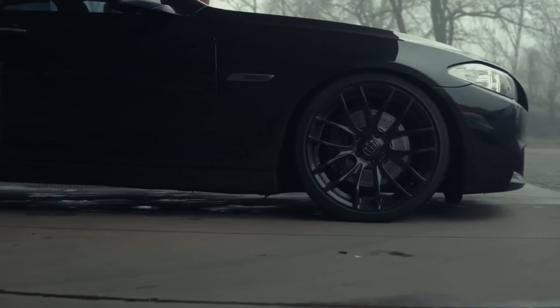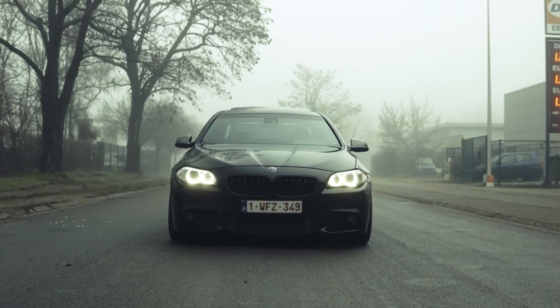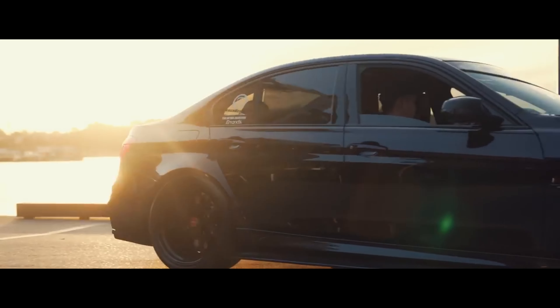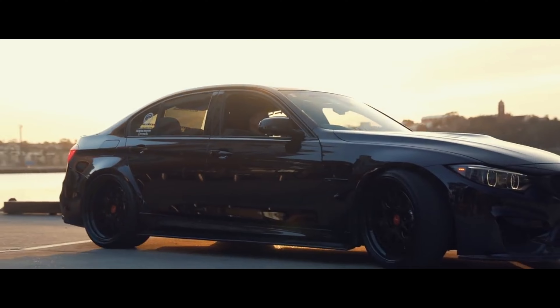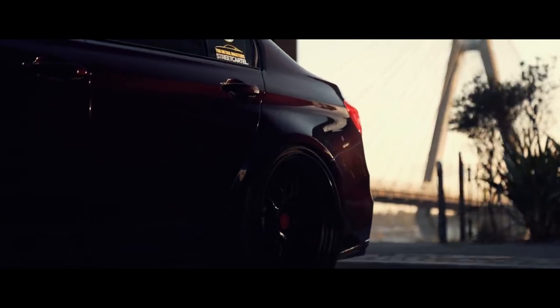BMW introduced the world's first production turbocharged diesel engine in the 2004 BMW 535d. The BMW M3, first introduced in 1986, was originally created as a homologation special to compete in touring car racing.